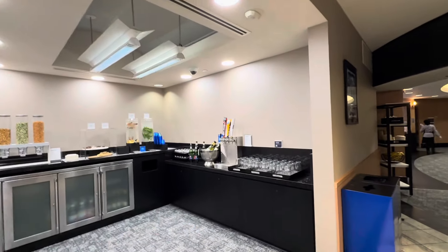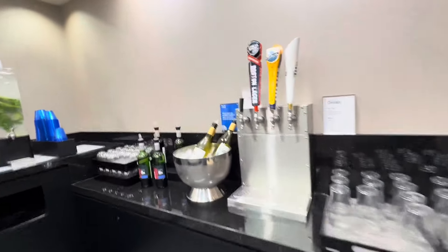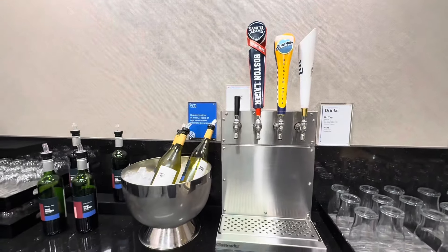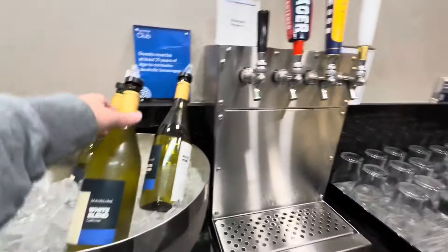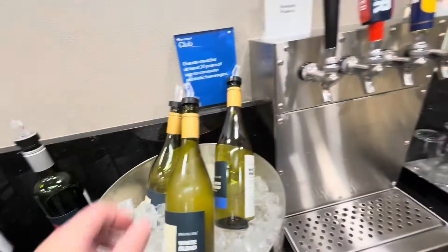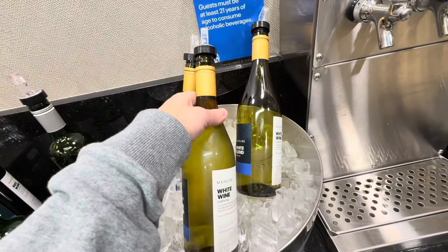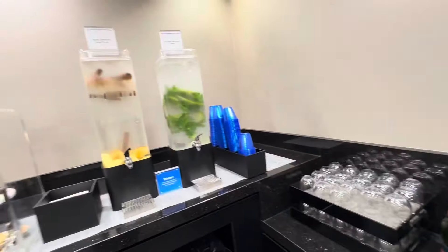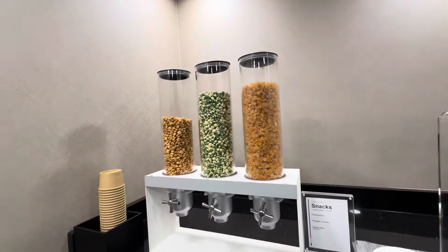I wanted to close with one of the more unique features of this club — it is a self-service bar. You do have to be 21 and over. You have Miller Lite, Blue Moon, Sam Adams, a Silvergate Prosecco on tap, United's White Blend and Red Blend from Camelot Winery in California, water, chocolate chip brownie bites, cookies, and snacks. I think this is just a great concept and I hope we see it in more clubs.